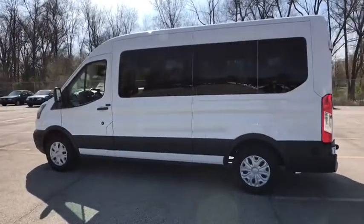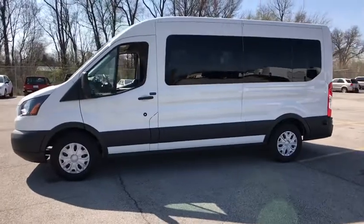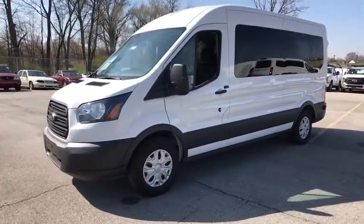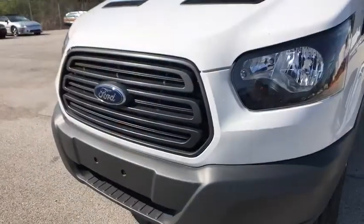The 2018 Ford Transit 350. The Transit 350 comes in numerous configurations, impressive payload, and towing capacities. It is comfortable and easy to drive. This vehicle has less than 100 miles.